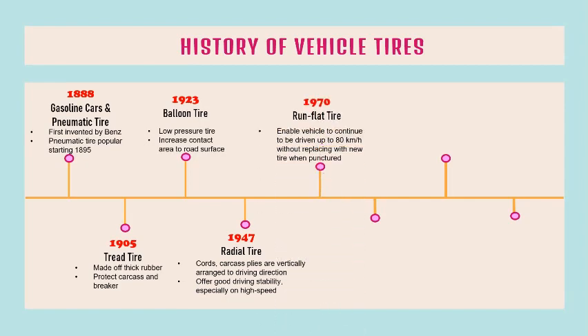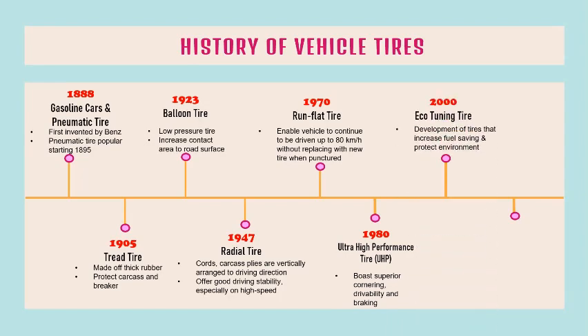Run flat tires were developed in 1970 to enable a vehicle to continue to be driven up to 80 km per hour without replacing with a new tire when punctured. Ultra high-performance tires were also developed in 1980 to boast superior cornering, drivability, and braking. In 2000, eco-tuning tires — tires that increase fuel saving and protect the environment — were developed. In 2012, non-pneumatic tires were developed using airless technology with new types of materials, helping save energy by reducing the production process.